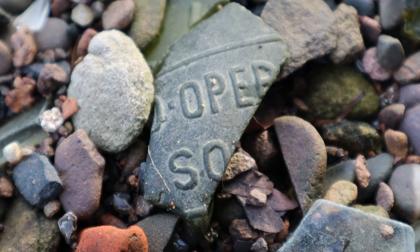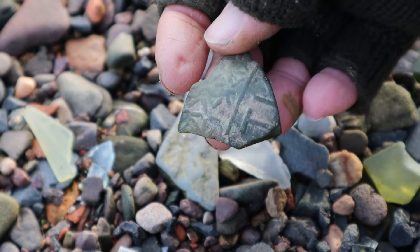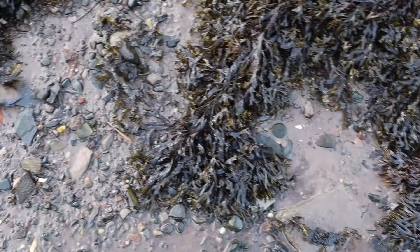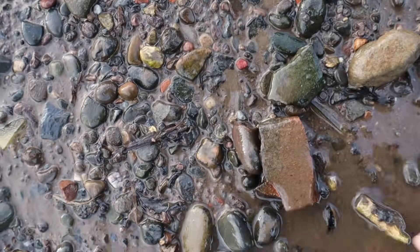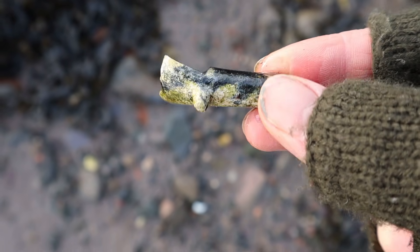There's a bit of glass with words on — I have no idea what that would have said. And some more patterned glass — it just seems to be everywhere. I can see a bit of clay pipe in the water down there but it's too deep so I'll leave that. I can see lots of bits of pottery but the tide hasn't gone out enough for us to get to them. There's a bit of pipe here — looks like the heel of a pipe. Little pipe heel.